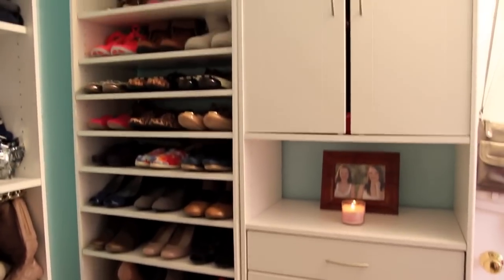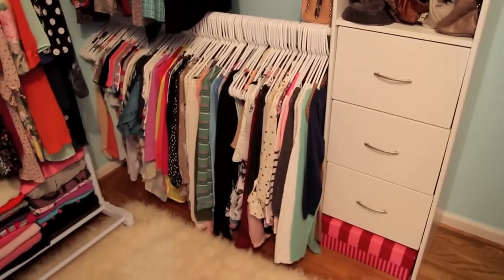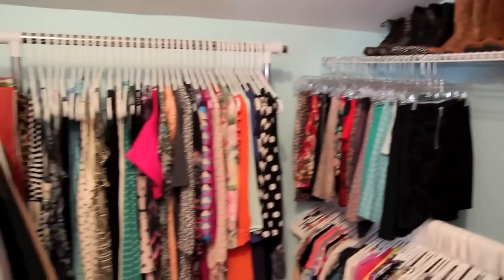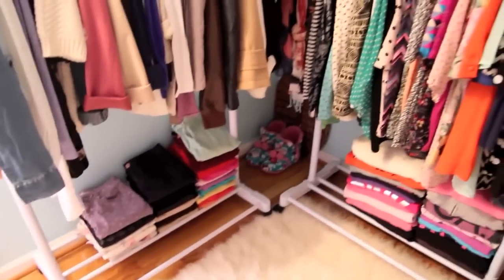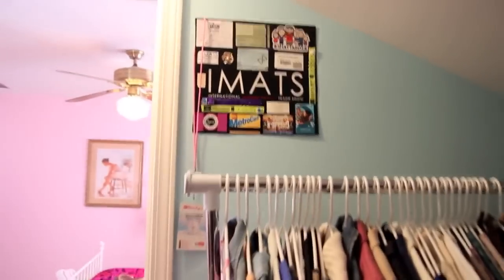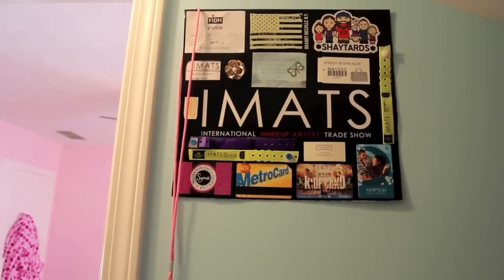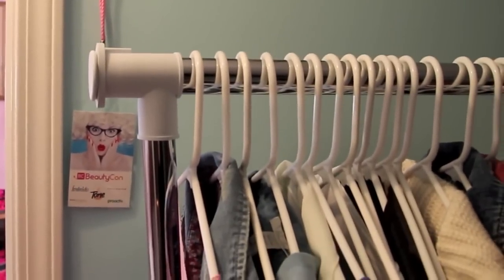I'll give you guys a little overview first and then go into everything. Way up here on this wall, I have a collage I made of my three iMats experiences so far — some memories, stickers, and stuff from those events. Hanging from that, I have my Beautycon pass.